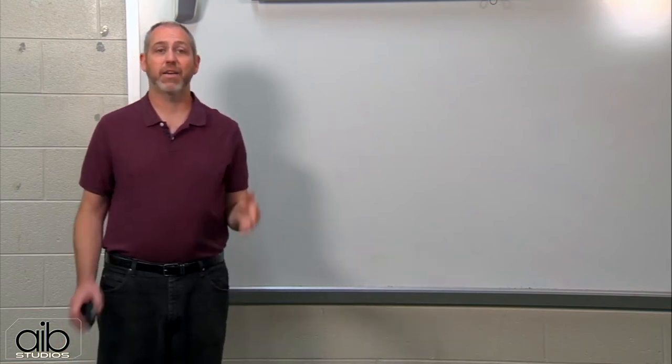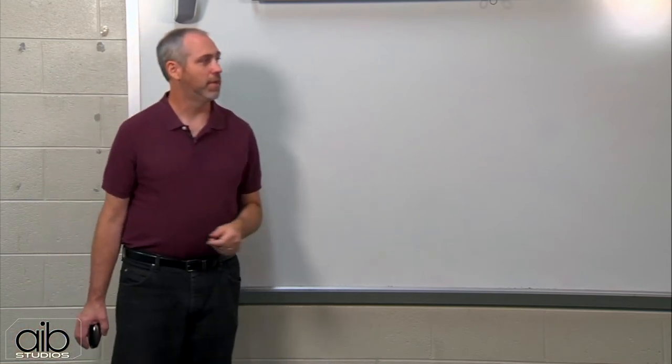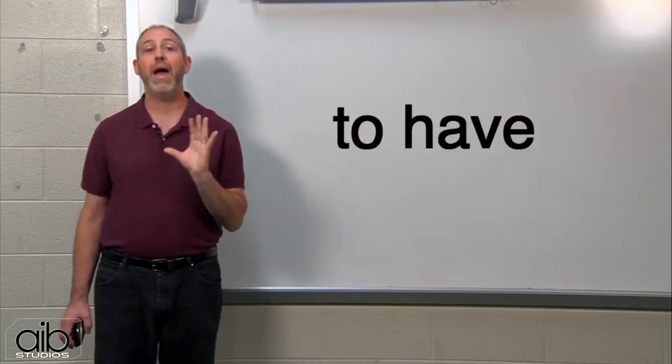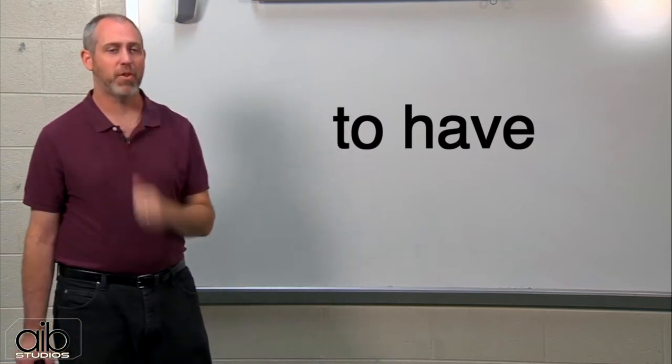Red, black, yellow — describe. Very good. Now let's talk about the word 'to have.' To have in English is very popular.